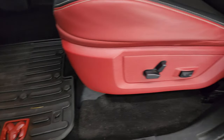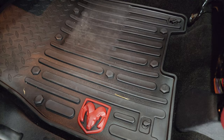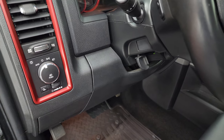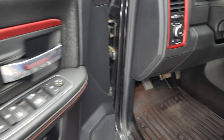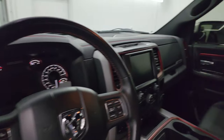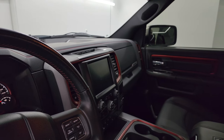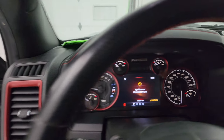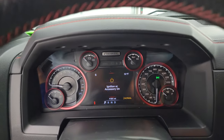Power driver seat with lumbar. Factory all-weather floor mats with the red RAM logo — pretty cool. Auto headlamps, tilt steering wheel, power windows, locks and mirrors. These mirrors do power fold in — I always like showing both sides so that you know both sides are working properly. Hop inside, check out the miles, the radio, and everything that this truck has to offer on the interior.